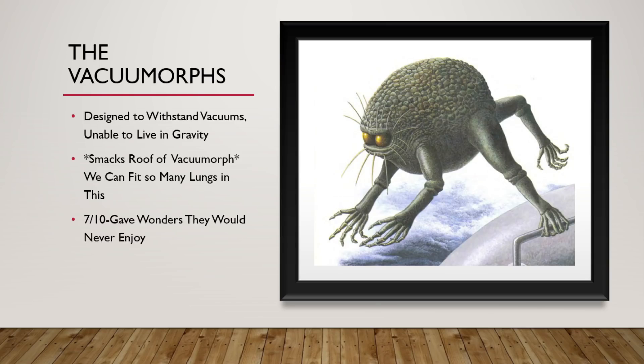Next we have the Vacuumorphs. They are designed to withstand vacuums, but are unable to live in gravity. They are highly pressurized from the inside so that they can still maintain their spherical shape. They have got four lungs: two would be a pretty standard set, a third one to hold extra oxygen while they're out in complete vacuums. They come back inside to recharge it, and they've got a fourth lung that holds carbon dioxide as waste just in case they need to expel it to return back to the ship. 7 out of 10. They gave wonders to the world that they themselves would never enjoy.